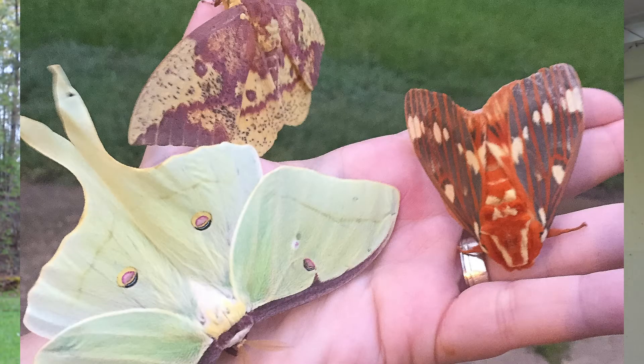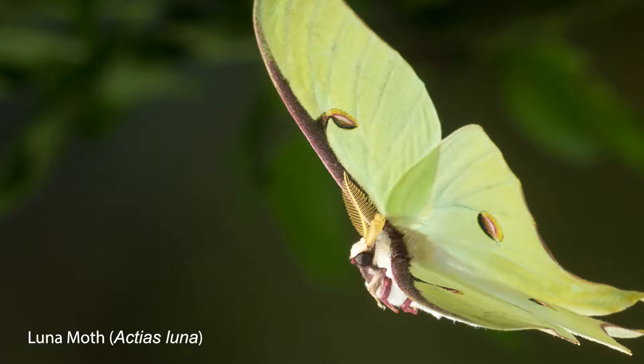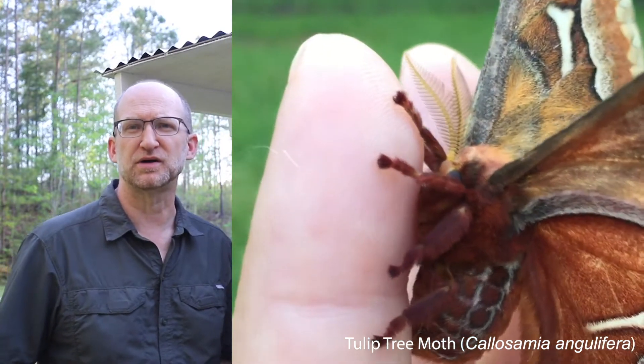Some of the things that they both saw were Saturniidae moths. We have lots of Saturniidae moths here as well. This year already we've gotten four different species: luna moths, polyphemus, rosy maple, and tulip tree silk moths.